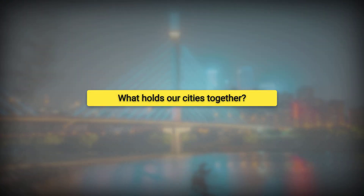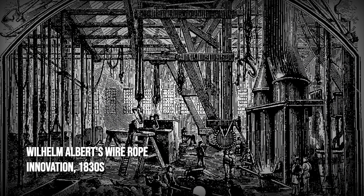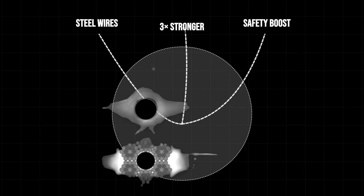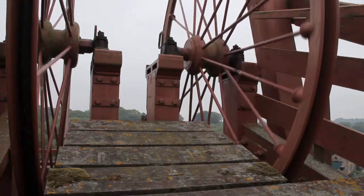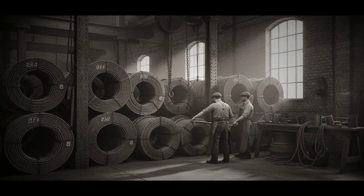What really holds our cities, and our safety, together? Steel cable began as a solution to a deadly problem deep underground. In the 1830s, German mining engineer Wilhelm Albert faced a world where hemp ropes snapped without warning, sending workers and equipment plummeting into darkness. Albert's invention — a rope woven from strands of steel wire — transformed mining safety overnight. No longer limited by the weakness of plant fibers, mines could plunge deeper and loads grew heavier. This simple twist of metal did more than protect miners; it set off a chain reaction across industry.